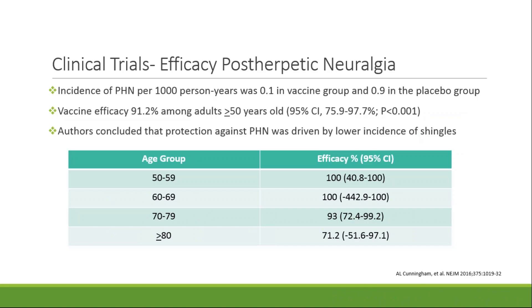The ZOE-70 study also looked at the incidence of postherpetic neuralgia in both arms of the trial. The incidence of PHN was low in both arms at 0.1 per 1,000 person years in the vaccine group and 0.9 per 1,000 person years in the placebo group. Overall vaccine efficacy against PHN among adults 50 years of age and older was about 91%. There were no diagnoses of PHN in any patients less than 70 years of age who received the vaccine, making efficacy in that group 100%. Efficacy in patients 70 to 79 years old was 93%, and patients 80 years or older was 71%. The authors concluded that protection against postherpetic neuralgia was driven solely by a lower incidence of shingles in patients who received Shingrix.